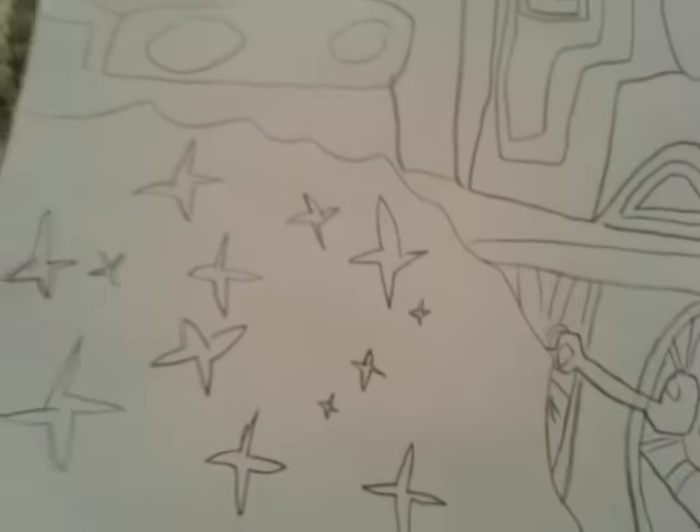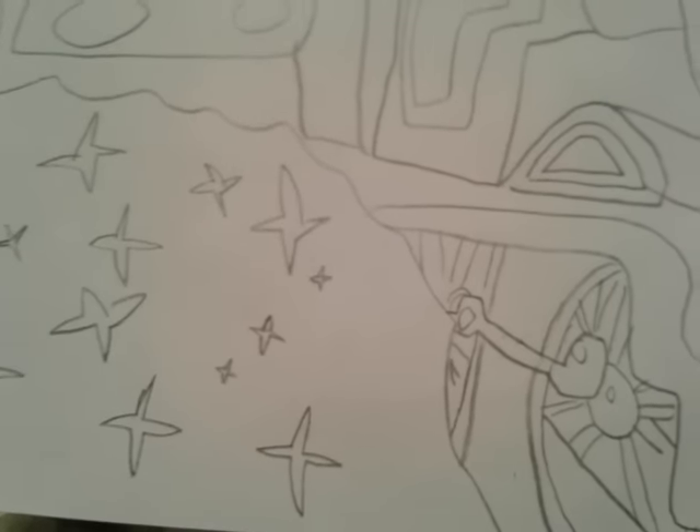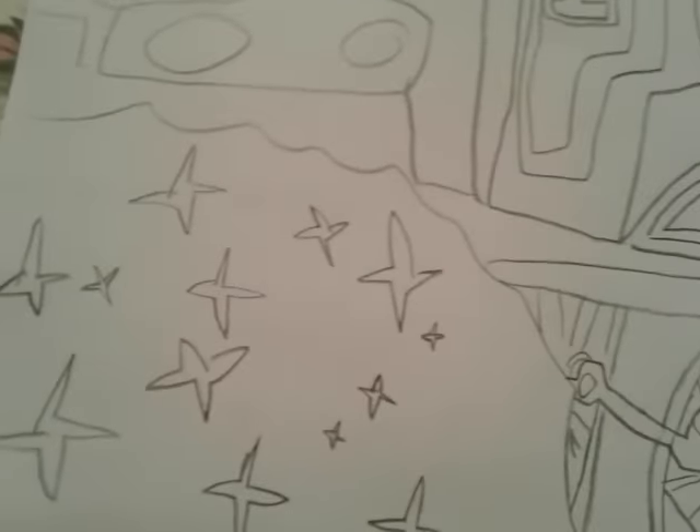Let me just tell you some things about this drawing really quick. As you can see, there's some steam coming out from Thomas's wheels and it's sparkly. And there's Diesel 10 about to grab Thomas, and Thomas looks really scared. There are also some stars in the background — it's super pretty, I love it.